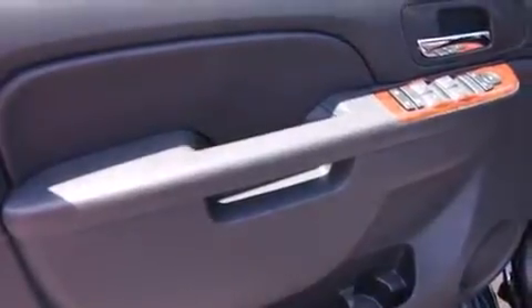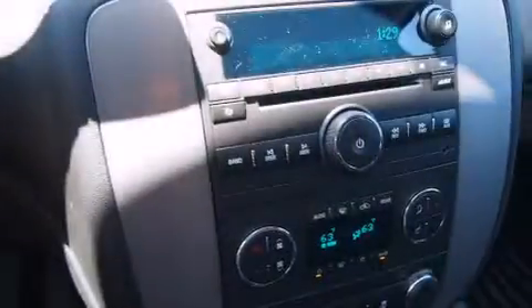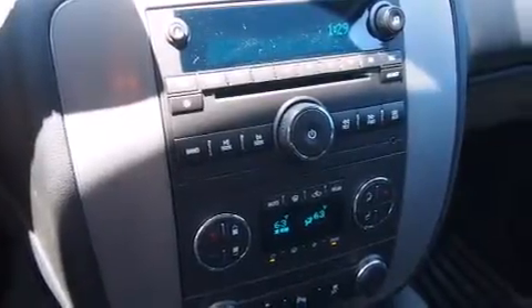A power passenger seat, air conditioning, cruise control, a rear stereo, audio anti-theft protection, and dual airbags.